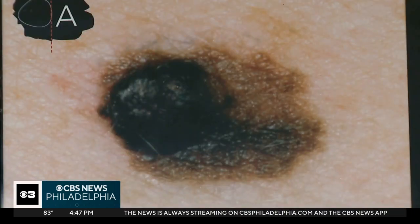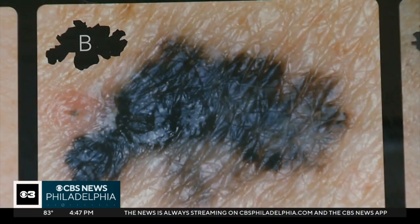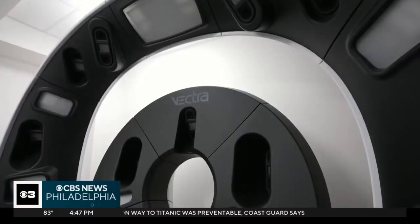When found early, melanoma — the deadliest form of skin cancer — is highly curable. Dr. Unger is not only looking at spots visually, but using the machine to mathematically track what's going on from year to year. For Mills, it gives her the ability to take a deep breath and not be constantly worried about melanoma coming back.